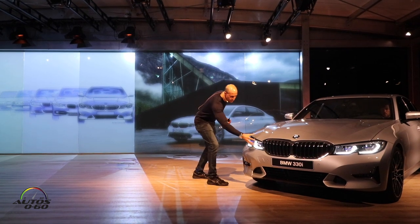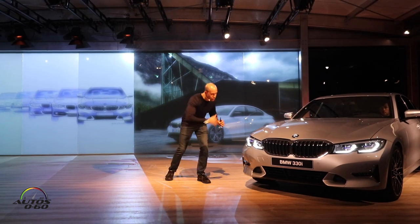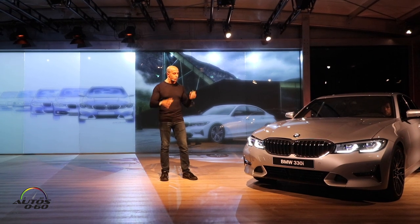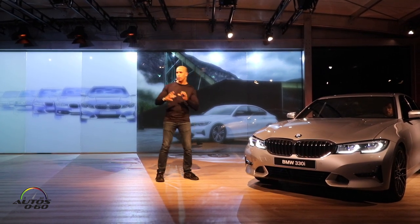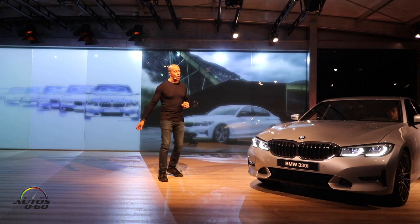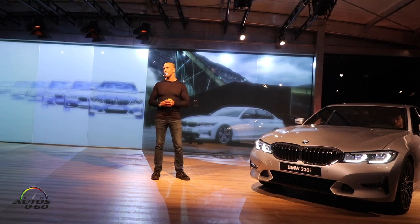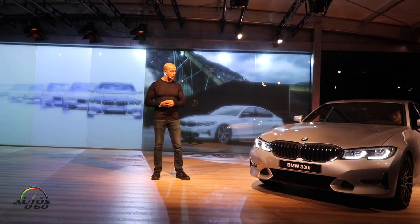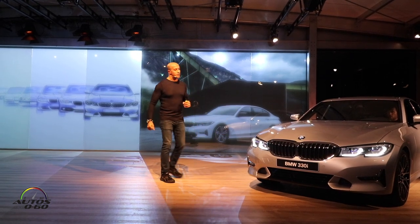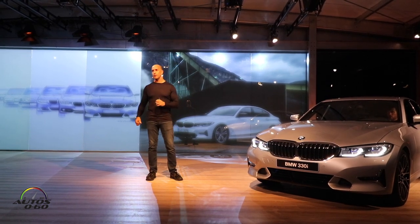The headlamps are also very three-dimensional, wrapping far into the wing. The traditional icons inside have been completely reinterpreted in a very modern and progressive way, and are distinctive depending on whether you have laser or LED light. In the lower graphic, we have a homage to the fourth-generation 3 Series, the E46 — a little twinkle in the eye for fans of traditional BMWs, where the icons cut into the bumper in a three-dimensional way.